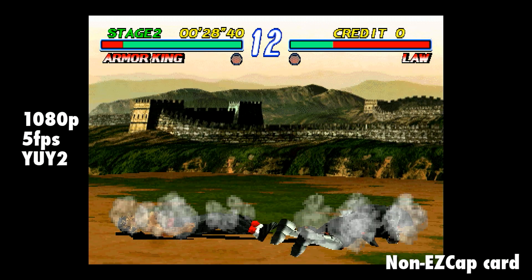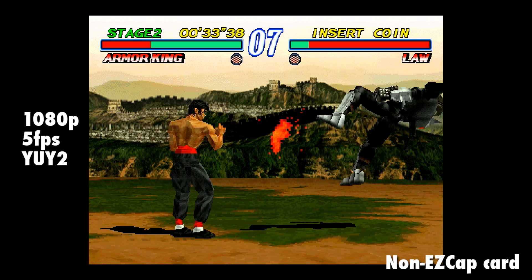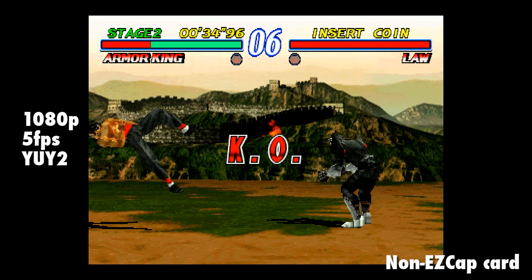Turns out the non-Easy Cap can use YUY2 too. Let's see what that's like at 1080p - oh god, good god, that's a maximum of 5 frames per second. It looks the part when still, but in motion it's barely in motion. And that's what cheap hardware does, or doesn't do.